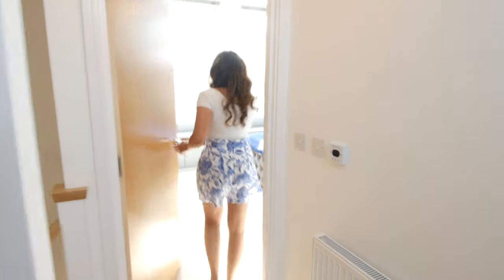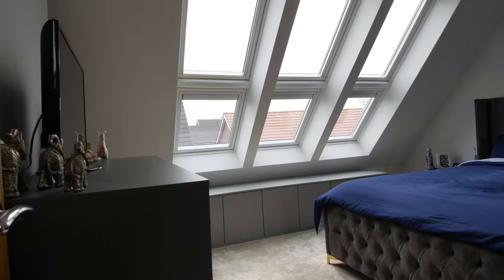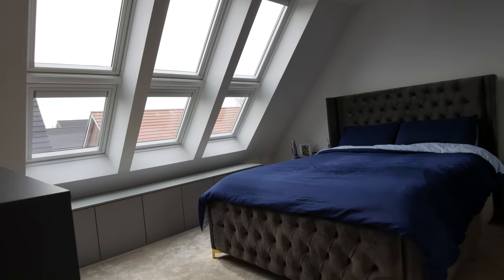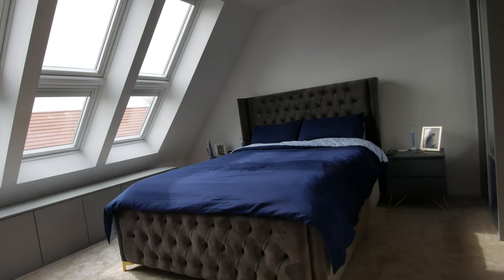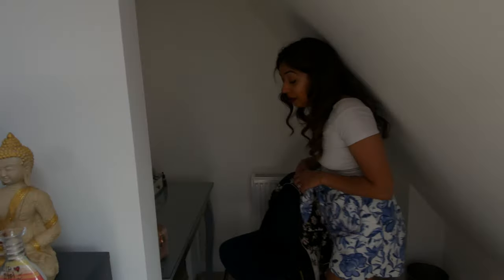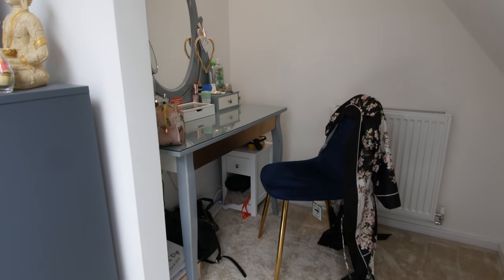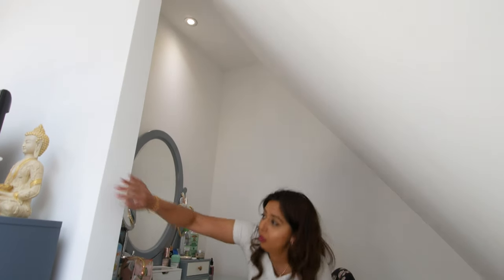This is the master bedroom. As you can see, it's actually very, very big. This is a king size bed — it fits comfortably, along with two bedside drawers. You've got these skylights which are quite nice and airy — it makes the room look a lot bigger as well. There's also this little beauty area where I do my makeup, which is kind of hidden away and tucked away.